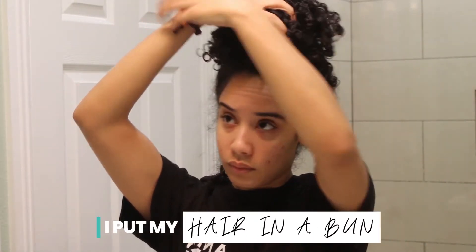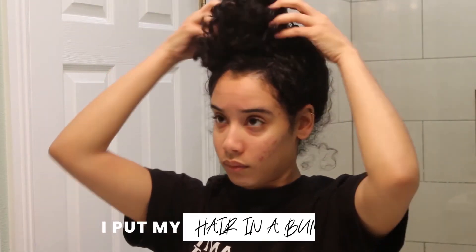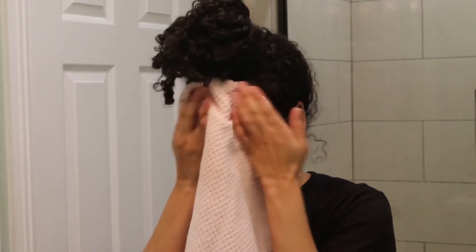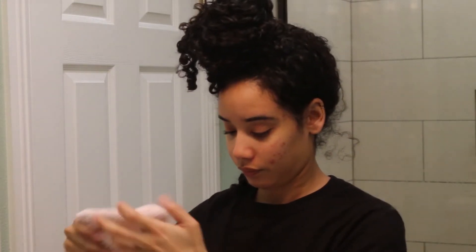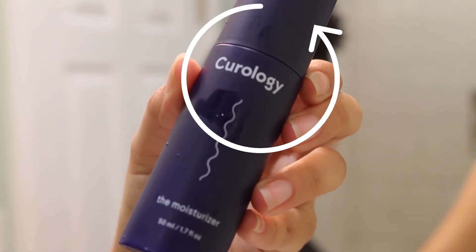I put my hair up in a bun so it's out of my way because I do sleep with a pineapple. Then I will just rinse my face with some water and dry it with a towel. Then I apply my moisturizer. I personally use the Curology system, so I use that moisturizer because I like it to soak into my skin before I apply my makeup. It's actually great for oily skin — it's like a gel moisturizer. I really like it.